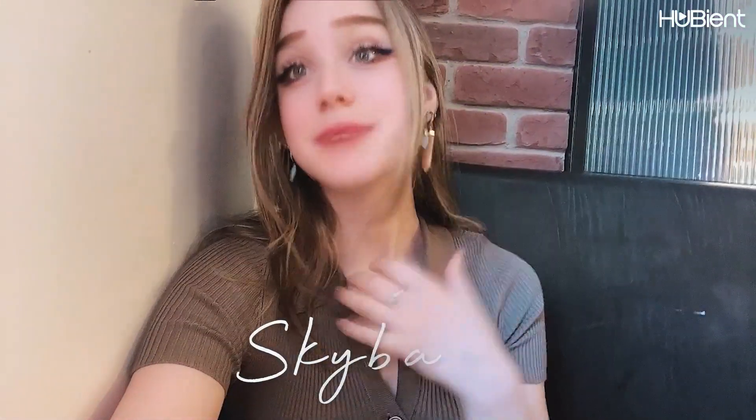Hi guys, welcome to Hylian Towns. My name is Bambi. I'm going to be doing a hotel review today.